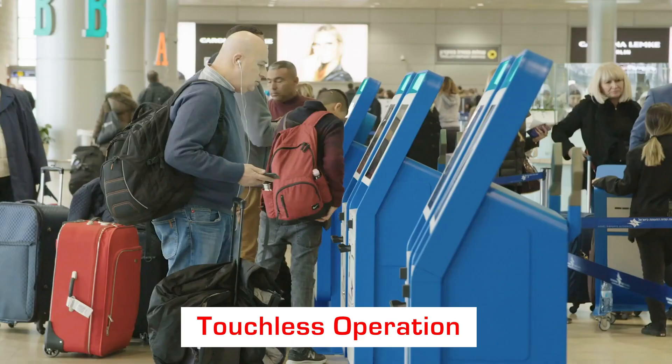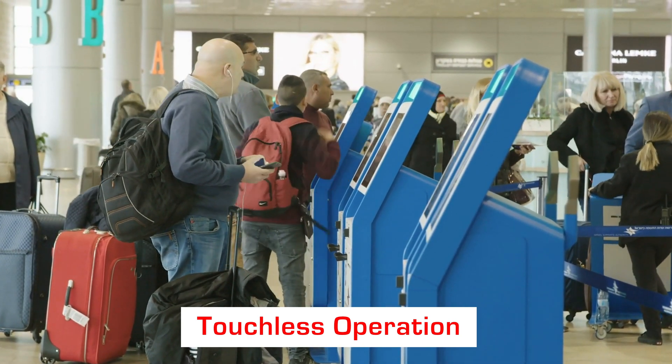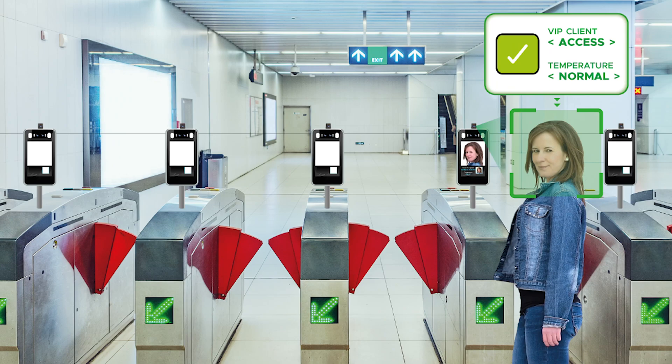The BN2600ACTC is a touchless facial and thermal recognition camera that can recognize faces as well as read accurate body temperatures.